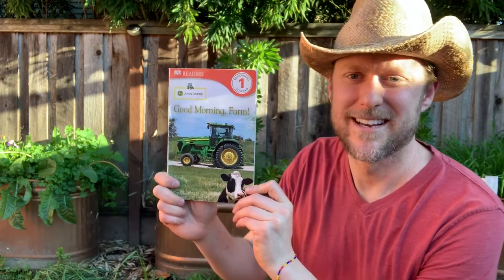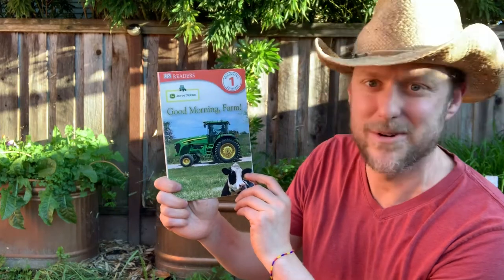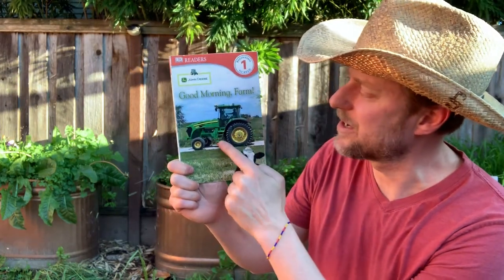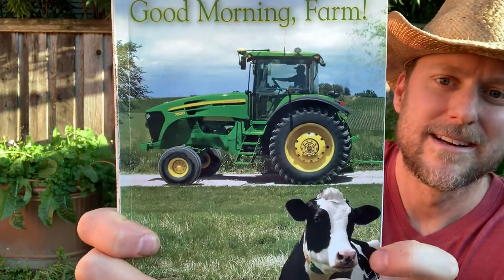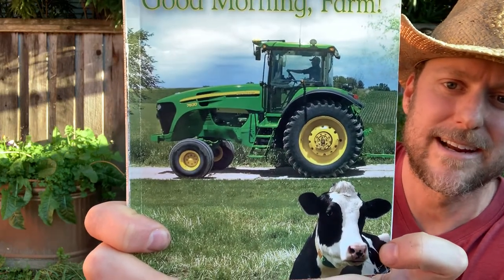Hi boys and girls. I have a book I'd like to read to you. It's called Good Morning Farm. Let's see what's on the cover of this book. Do you see a tractor and a cow? I see a tractor and a cow.